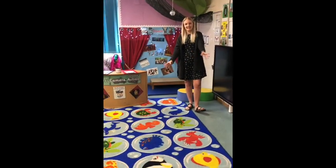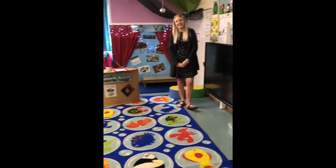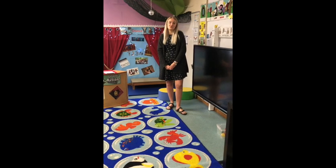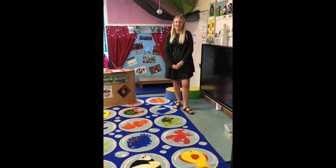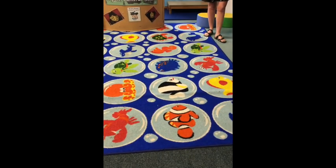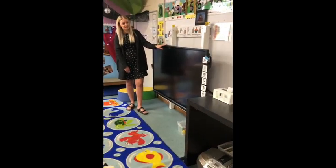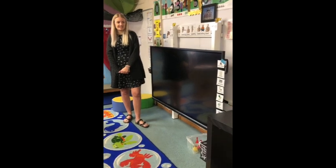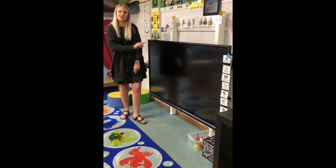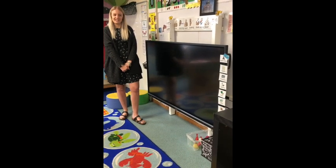This is our carpet area at the front of the classroom, and this is where your child will be sitting when we have stories and when we sing together — they'll each have their own bubble to sit on. We're also fortunate to have a large screen at the front, which is child height so they can come up and draw and touch if they've got an answer for what we're learning about.